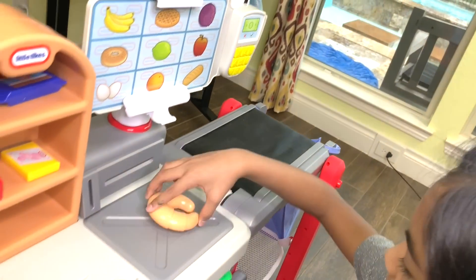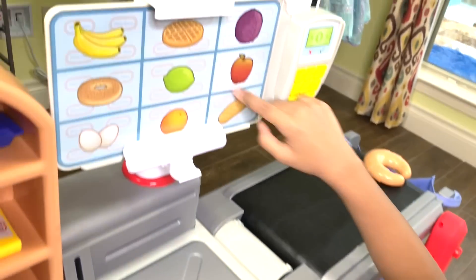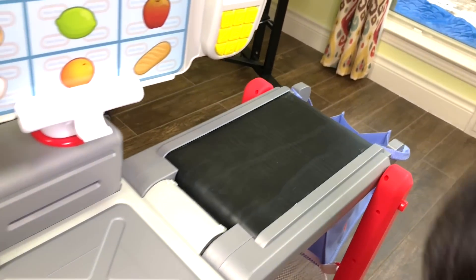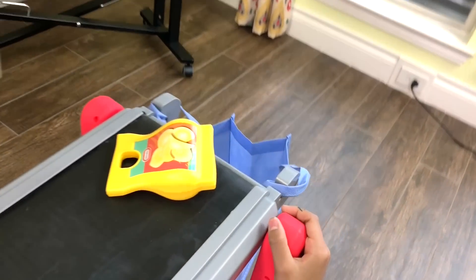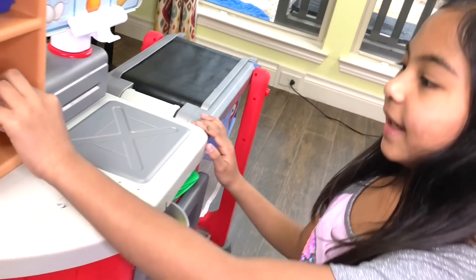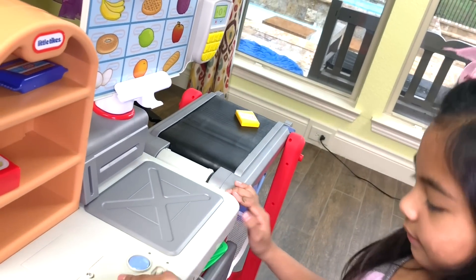Croissant — like that, and it also shows it here. Like if you want chips too, it will just go into here. It doesn't go all the time. And also you can also get gum, anything here, and it will say it.